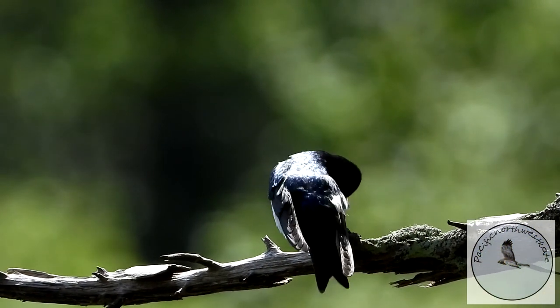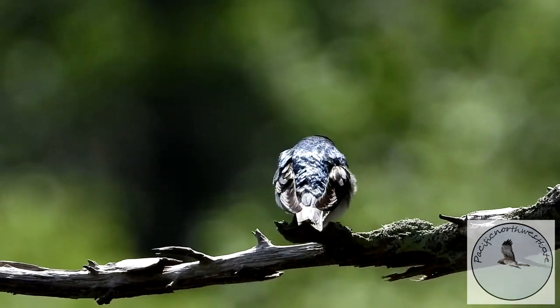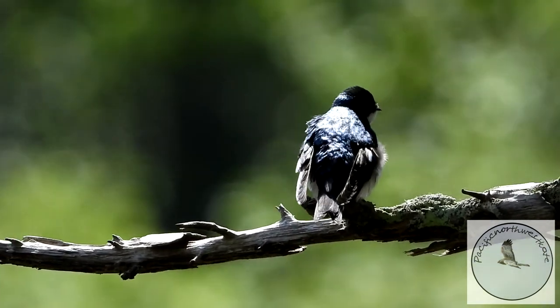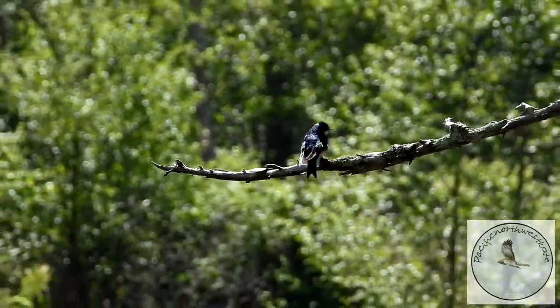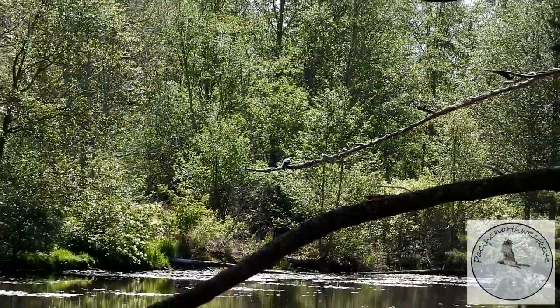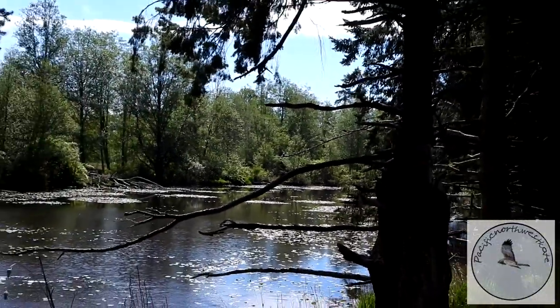Another insect eater is the tree swallow. Just look at those iridescent blue feathers. They're normally buzzing through the air catching insects, but here he is grooming on a branch — I managed to get a bit of footage of him being still. They're lovely.